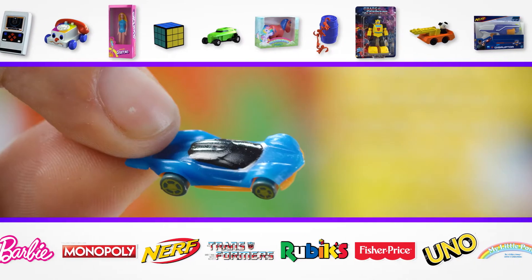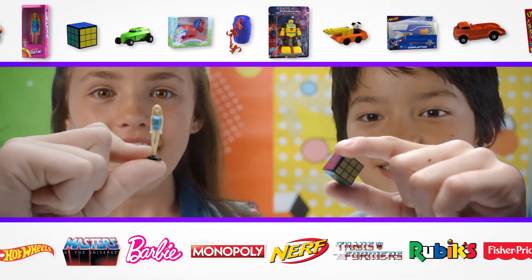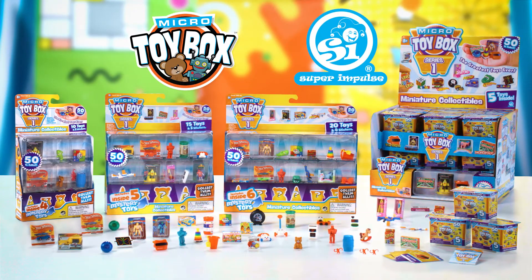Unwrap each new surprise. Which is your favorite? All of them. Use the package as a toy box to store and display. Which ones did you get? Micro Toy Box from Super Impulse.